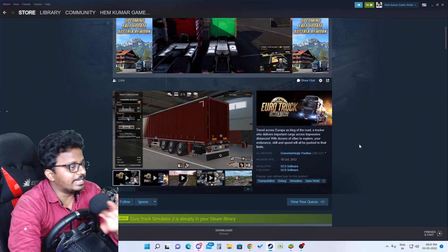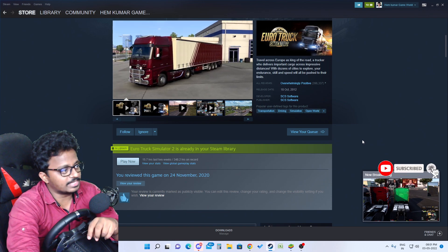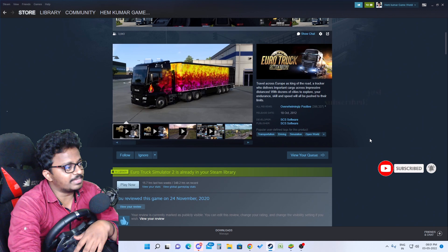If you already have ETS2, it doesn't matter. If you have one, you can also get one. Every time you have a PC game, this applies.